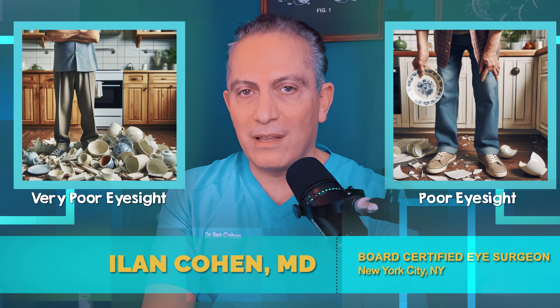How good is your vision? Many people with poor eyesight, sometimes even very poor eyesight, aren't even aware they have a problem.